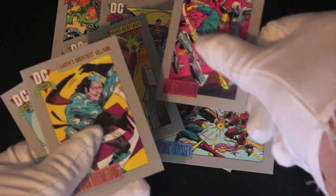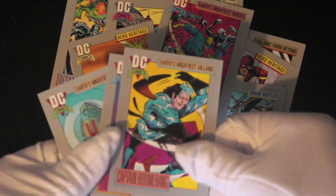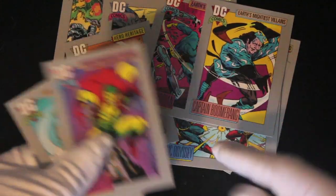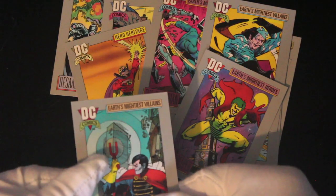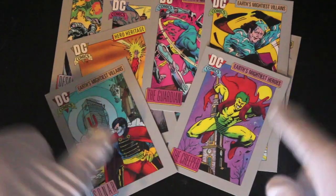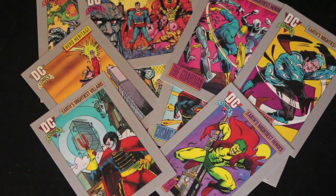I'll tell you what, you get a lot of cards in these. So this is a good start, really. Because sometimes you don't — they're trying to fob you off with none. Captain Boomerang. The Creeper. Oh dear, sounds a bit weird. Quite varied artwork cards there. If you like that kind of thing, you'll love this set.